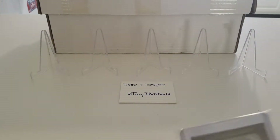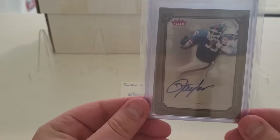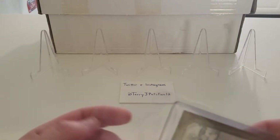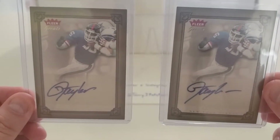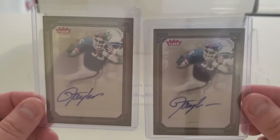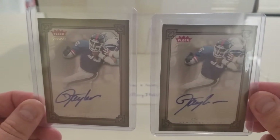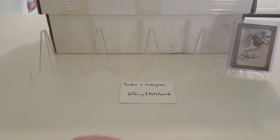The first envelope we have here is a 2004 Fleer Greats Lawrence Taylor autograph. There's not just one but two LT cards — one of the greatest linebackers to ever play in the NFL. The stickers on these Fleer Greats autos are crazy large, so no excuse for going off the sticker on these. Those two will go into my inventory.